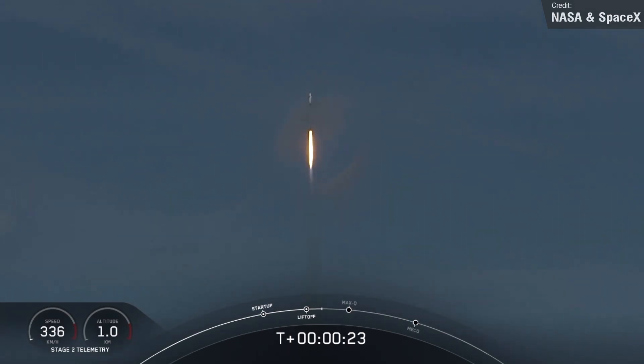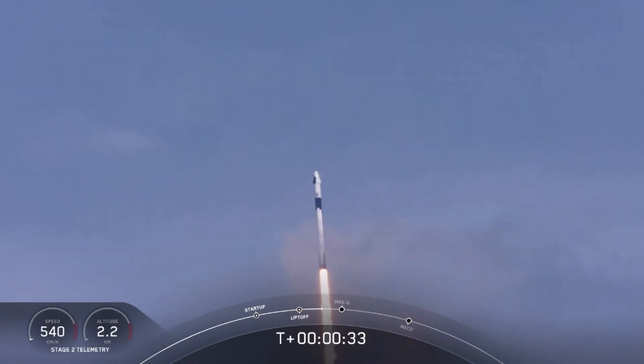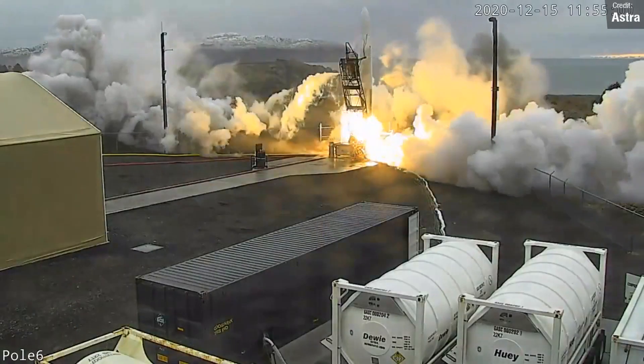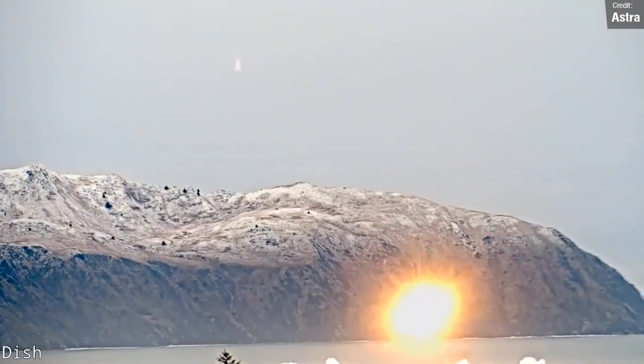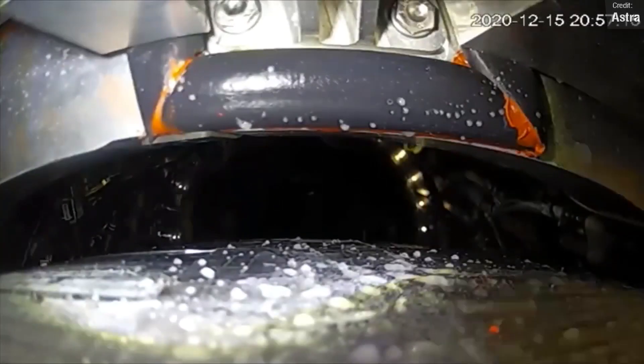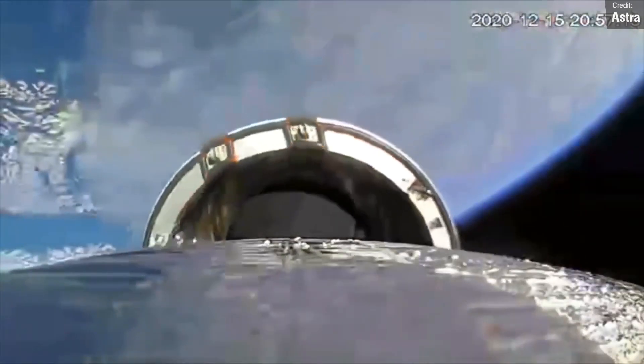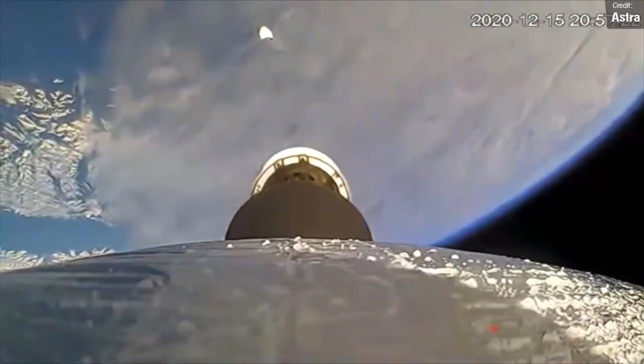Moving on to the next launch of the week, which also happens to be another launch delayed from last week: it's Astra's fourth flight test of their prototype Rocket 3, which has had its launch window shifted to November 8th through to the 14th. Provided there are no more delays, this could launch at some point this week. At the time of writing this script, Astra are yet to announce that they've performed a static fire of the rocket's first stage, so the flight will probably be taking place a little bit later in the week.